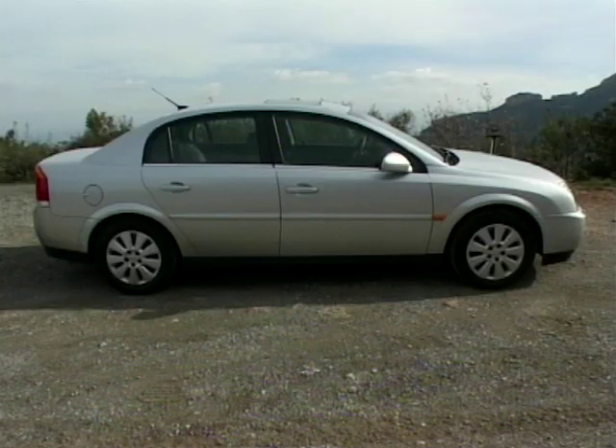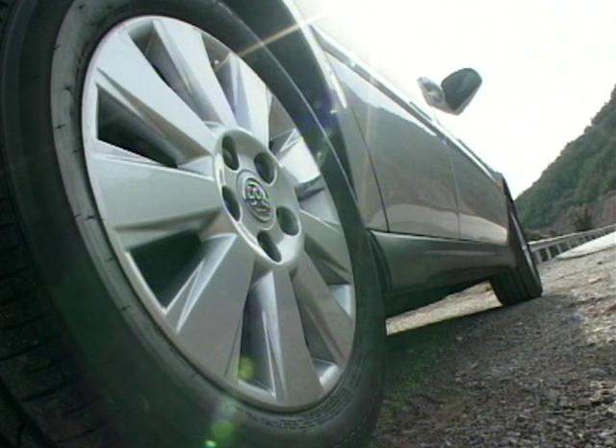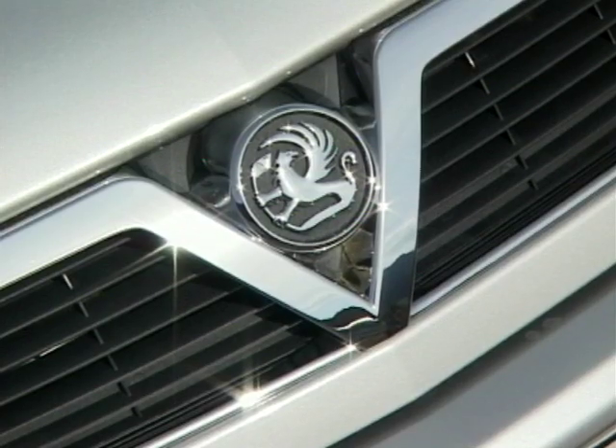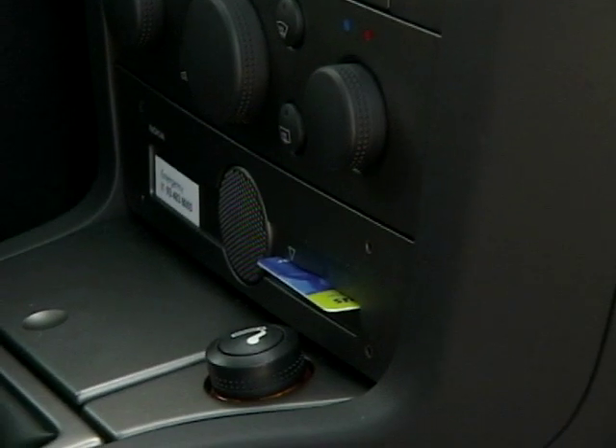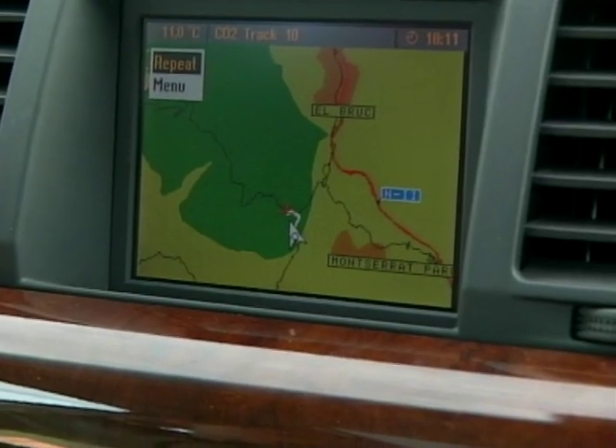For the LS spec version, we got plenty of kit, but then you would expect that in this sector. Executives like toys — we all know that. It's never going to feel like a razor-sharp racer, which is just as well. Who wants to spend eight hours a day in a car that makes your spine ache? It'll change direction quickly enough and makes a good job of levelling out the tattier stretches of road.